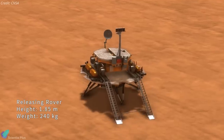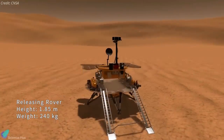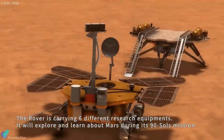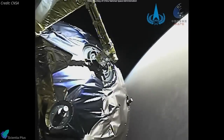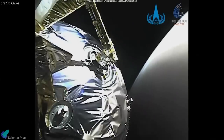If the landing is successful, the solar-powered rover will explore the Martian surface for 90 days, studying its soil and seeking signs of ancient life, including any subsurface water and ice. The mission also serves as a technology demonstration that will be needed for an anticipated Chinese Mars sample return mission proposed for the 2030s.